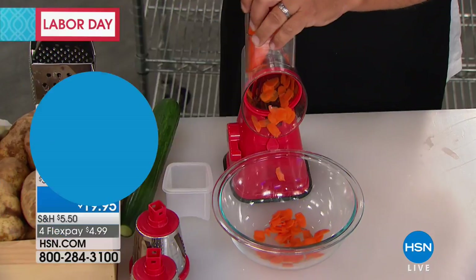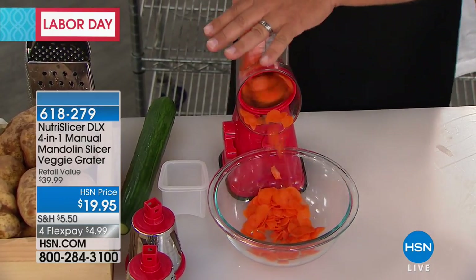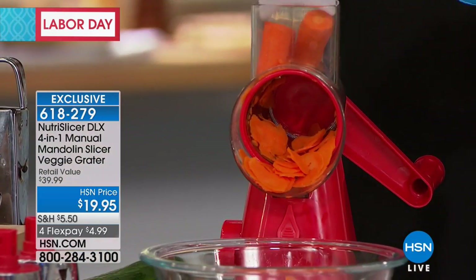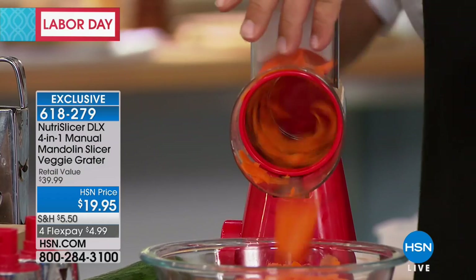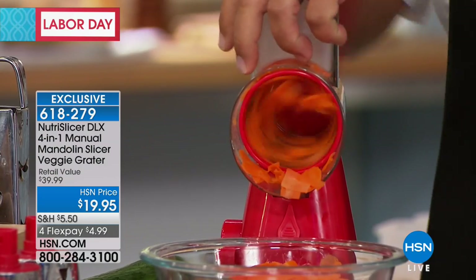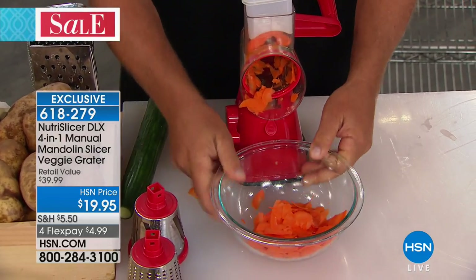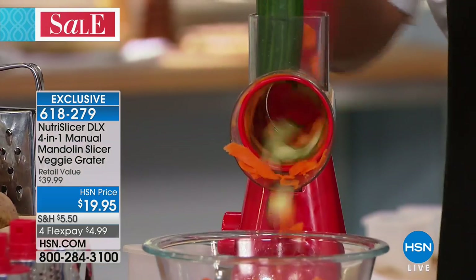Nutri-Slicer is selling thousands and thousands across America. Welcome to our Labor Day holiday weekend — my name's Adam Freeman with an exclusive. Right now, while supplies last, the Nutri-Slicer Deluxe. You just crank that handle and you are cranking out absolutely everything. Whether it's preparing that salad, whether it's a sweet treat, the Nutri-Slicer is the easiest way. It locks down on your counter straight into the bowl. Easy cleanup, it's fun, it's simple.